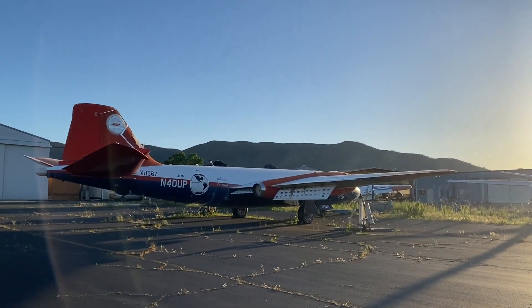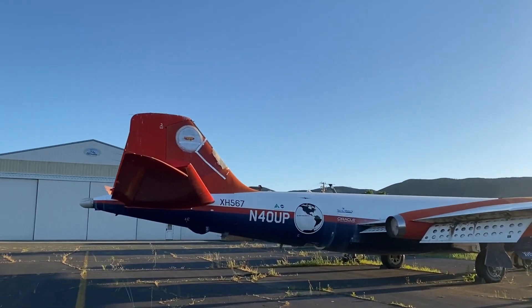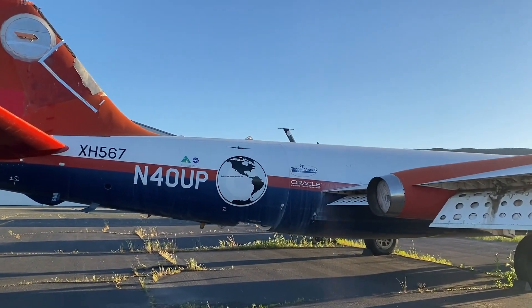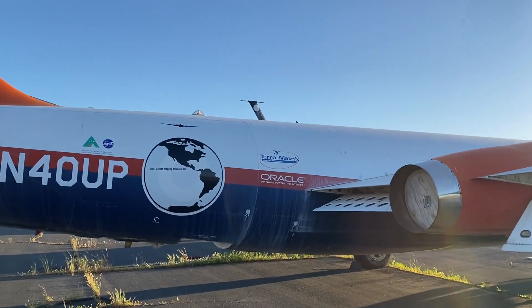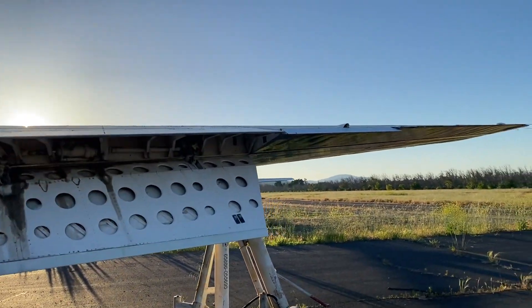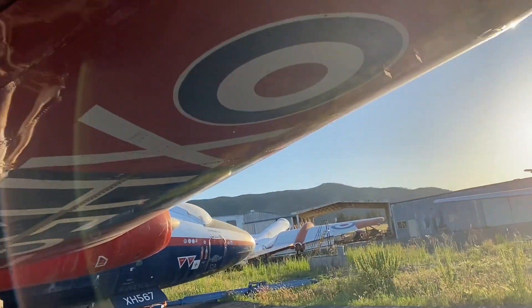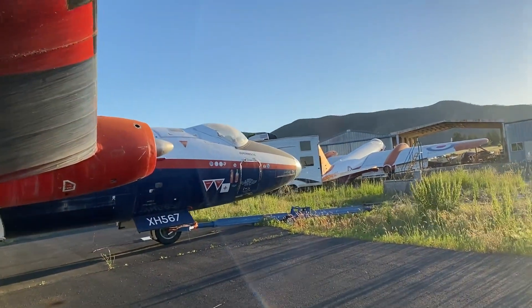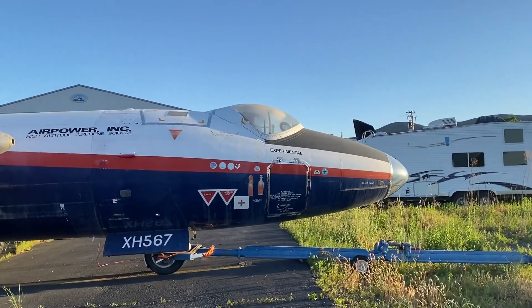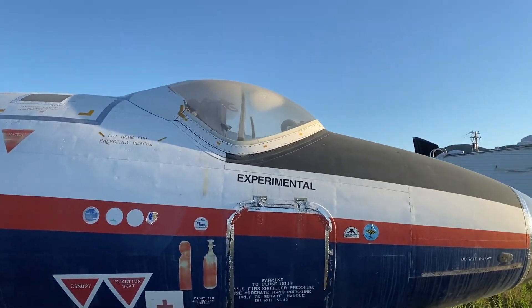Look at this! Old school Canberra bomber! It hasn't been modified for high altitude — these things were always able to do high altitude stuff, but this one was modified to do high altitude photography. This is a British-built English Electric Canberra, and in the late 1990s it was bought from the UK government, modified, and flown to the US where it was owned by Airpower Incorporated, which performed high altitude missions for various customers, including NASA.